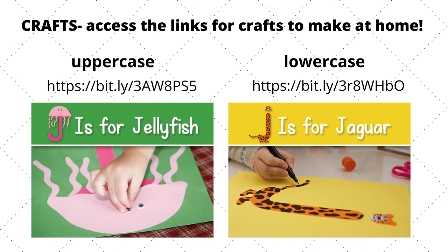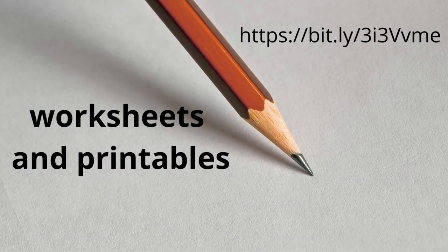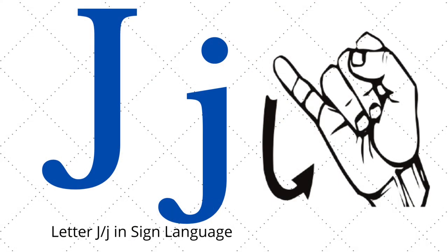Access these links for uppercase or lowercase letter J crafts, and this link for fun and easy worksheets and printables. Have your child put their fingers in hand like you see in this diagram — this is the letter J in sign language.